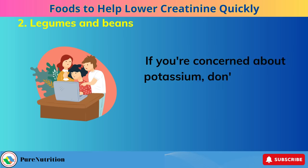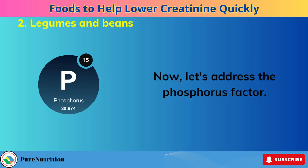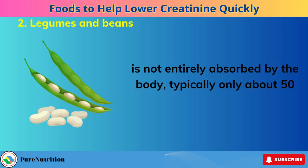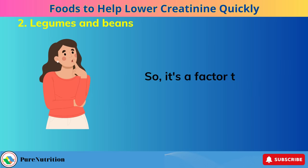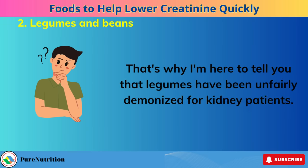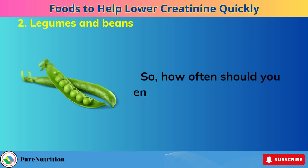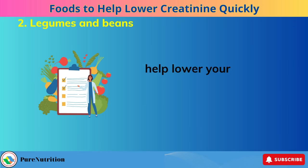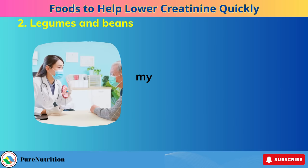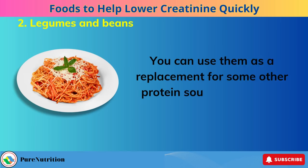If you're concerned about potassium, check out the dedicated video on the subject. Now let's address the phosphorus factor. The phosphorus found in legumes is not entirely absorbed by the body — typically only about 50% — so it's a factor that some people tend to overestimate. That's why legumes have been unfairly demonized for kidney patients. They're a nutritious option you can incorporate into your diet without worry. Based on a recent study conducted on non-dialysis kidney patients, my advice is to include them twice a week, using them as a replacement for some other protein sources when you have pasta or bread.